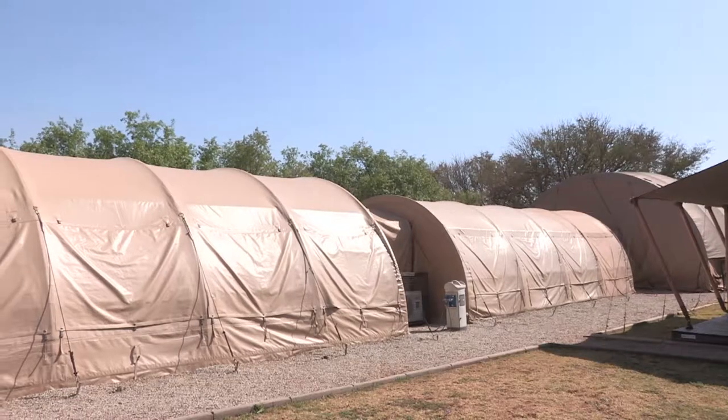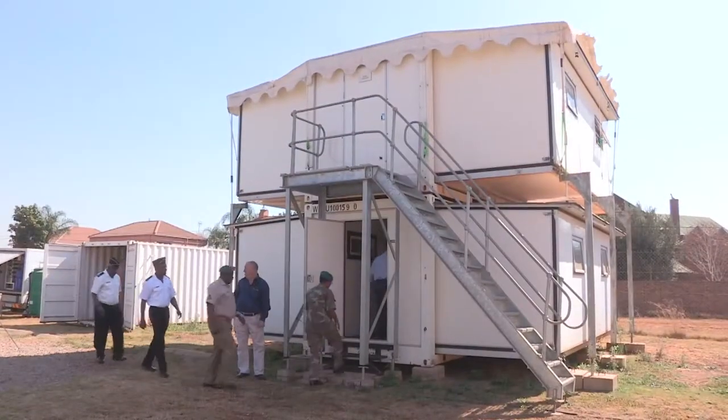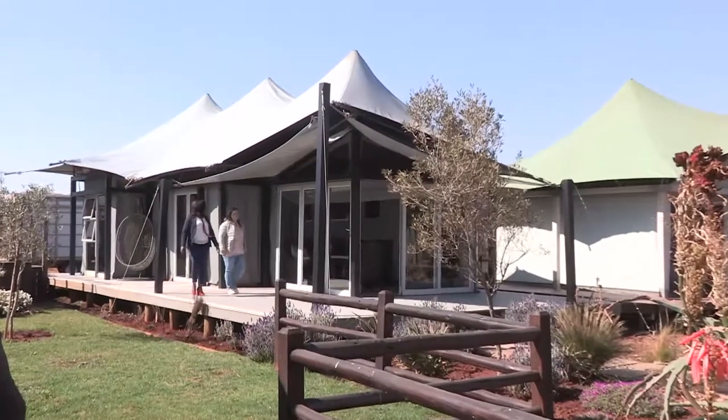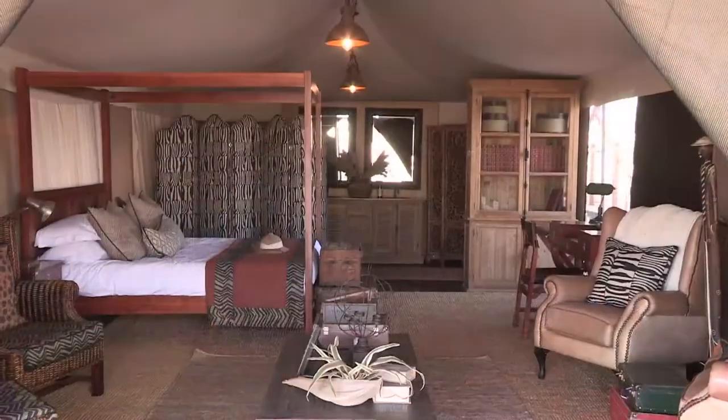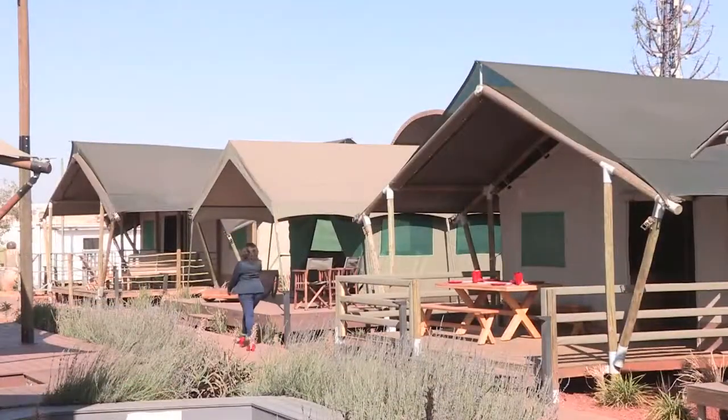Bushtek also offers military and mining turnkey tented and containerized solutions. For luxury safari tents for resorts, lodges, and tented hotels anywhere, look no further than Bushtek Safari, with the biggest range of award-winning luxury tents on display.